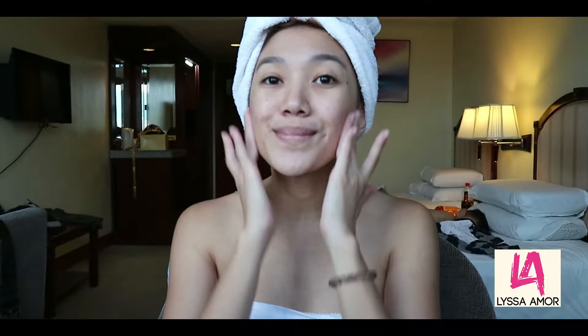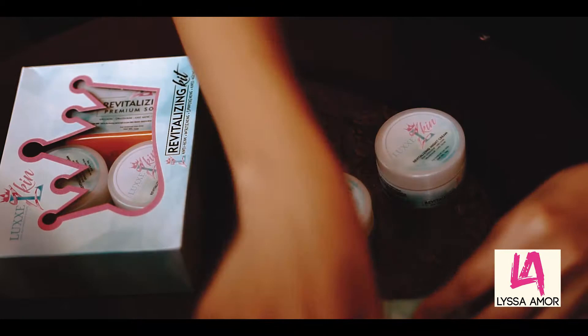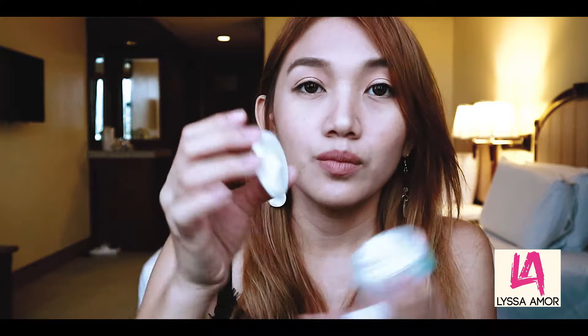The last product in the kit is the Revitalizing Night Cream. It's a yellowish cream and it's also unscented — I actually prefer unscented products because I have sensitive skin.